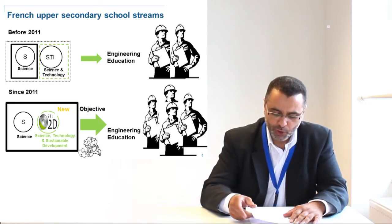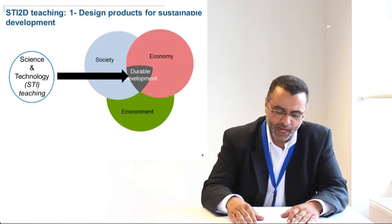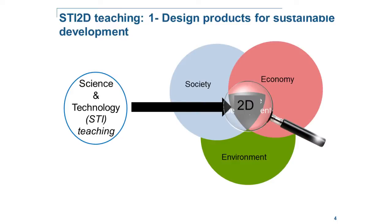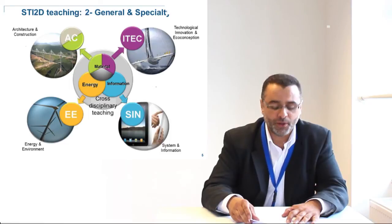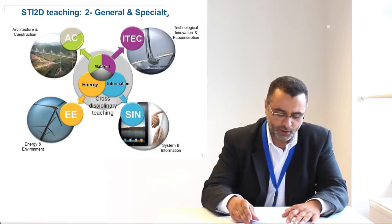So what is the new teaching approach adopted for that? The first thing was to reposition the science and technology teaching in the context of sustainable development — durable development in French — from where comes the 2D. This is to educate and prepare students to emerging industrial needs: designing technology in respect of society, economy, and environment. The second thing was to organize the teaching around four disciplines or specialties, sharing a strong multidomain general curriculum background to avoid early specialization, allow exchange between the different specialties, and favor a larger orientation in higher education.